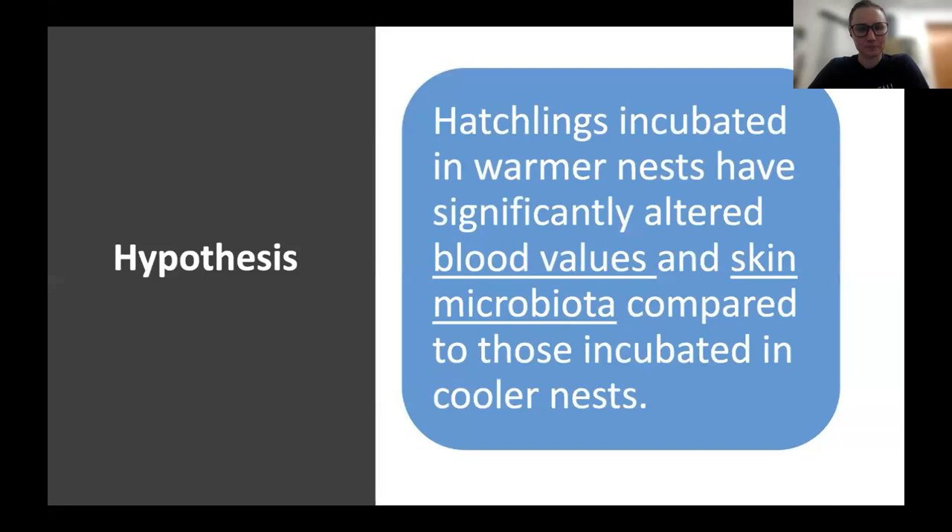My hypothesis is that hatchlings incubated in warmer nests have significantly altered blood values — some of the same ones that were already studied as well as some new ones — and altered skin microbiota compared to those incubated in cooler nests.